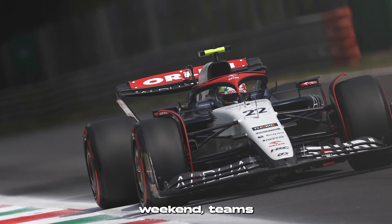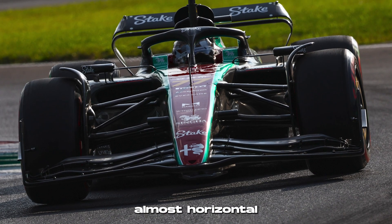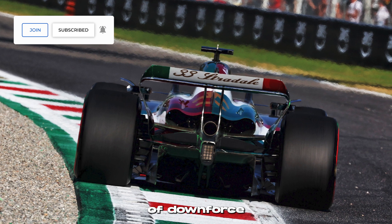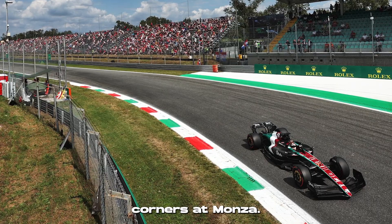For the Italian Grand Prix weekend, teams are seeking to minimise drag by altering their front and rear wings. They'll set their rear wing at an angle that's almost horizontal to reduce its surface area and therefore its drag. But importantly, teams also have to maintain a certain level of downforce to allow them to carry as much speed as possible out of the few but still significant corners at Monza.